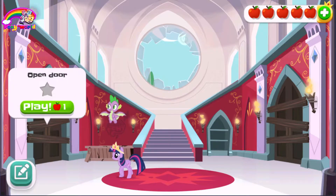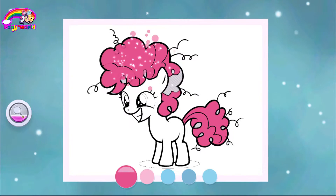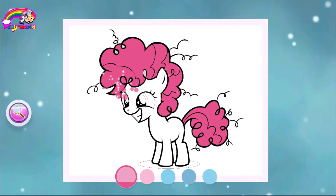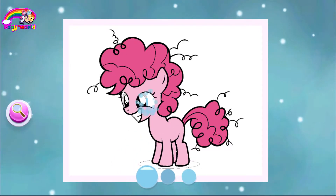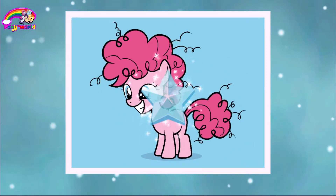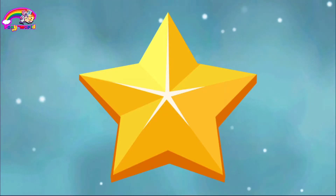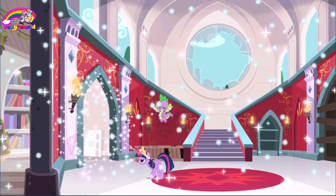I wonder what's hiding behind this door. That's when Pinky threw her first party. Let's go see.